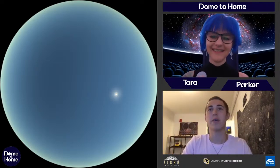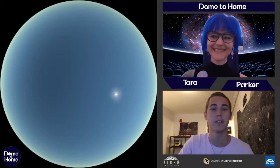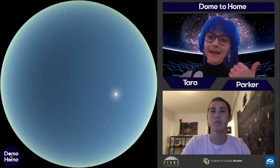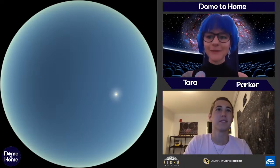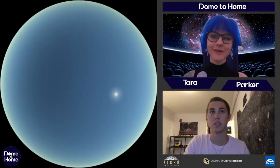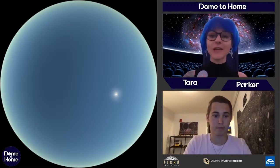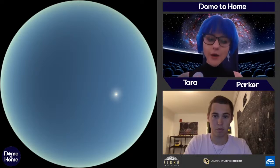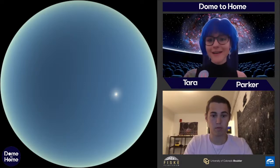I also have Parker here with us, our navigator. I'm Parker, an astronomy student here at CU — I haven't graduated yet, but I am a navigator here at the planetarium. Parker is going to be flying us around the universe a little bit later. Everything you see on the dome on the right-hand side is being done live by Parker. We also have Emily monitoring the chat for questions, which we'll address throughout and at the end.